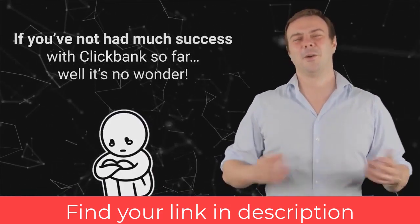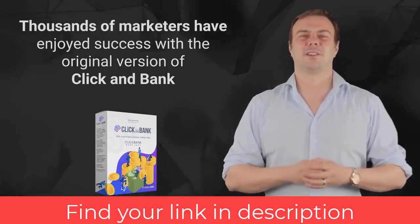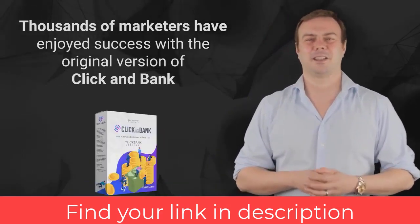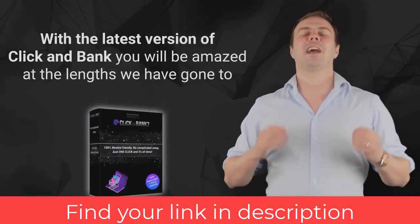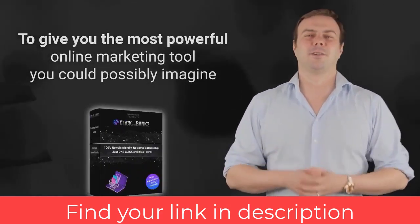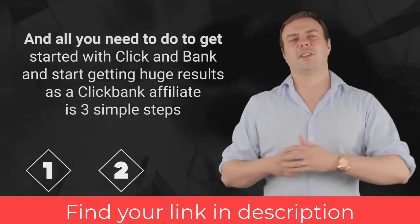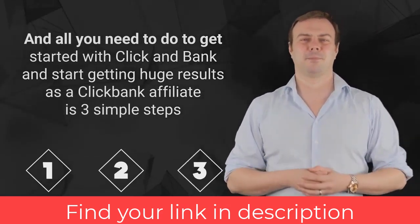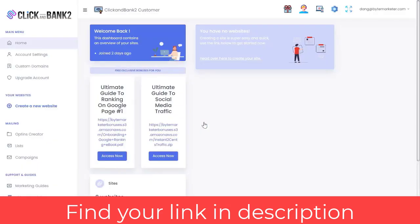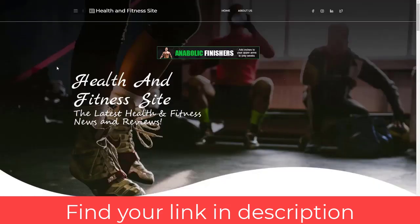That's why we created Click and Bank. Thousands of marketers have enjoyed success with the original version, but with the latest version you will be amazed at how powerful it is. All you need to do is three simple steps: step one, log into the web-based software; step two, enter your ClickBank ID — ClickBank is free to join and getting your ID takes just seconds; step three, choose a niche, click a button, and you are done.